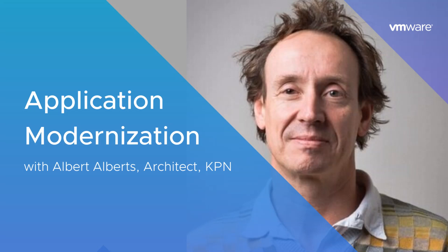I'm Blakely Thomas-Aguilar. Thanks for listening to our podcast. Big thanks to Albert Alberts and his team at KPN. To learn more about application modernization, visit us at VMware.com. Until next time.